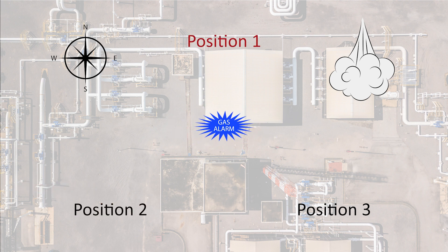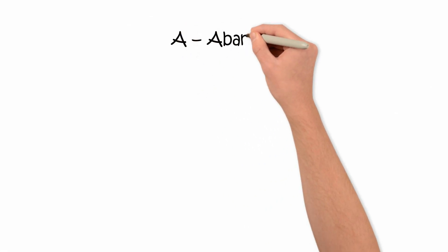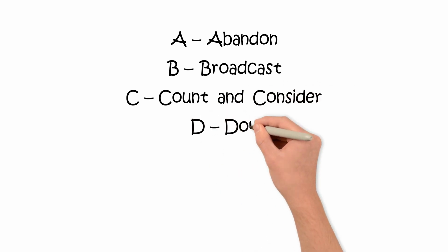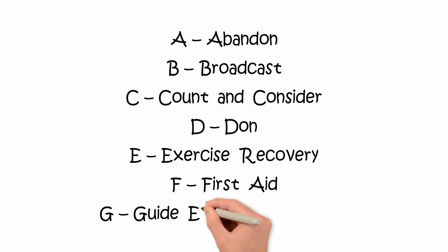This time you were standing in position 1 when the alarm starts to sound, and you know your co-worker is lying on the ground in position 2. What would you do? Remember, you are not wearing respiratory protective equipment, so if you attempt to rescue your co-worker, you will also be knocked down. You must abandon the area immediately before attempting any rescue. Once the alarm is broadcasting and you have counted one worker knocked down, consider whether you can safely re-enter. Don your air pack, exercise recovery by getting to your co-worker and dragging or carrying them to safety, then administer first aid and guide emergency services.